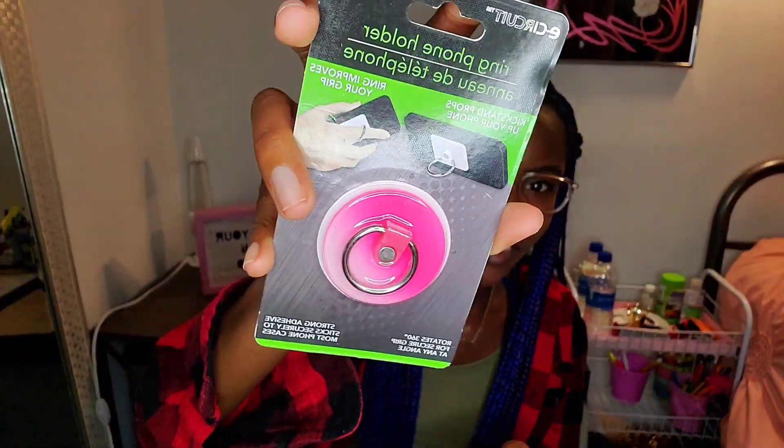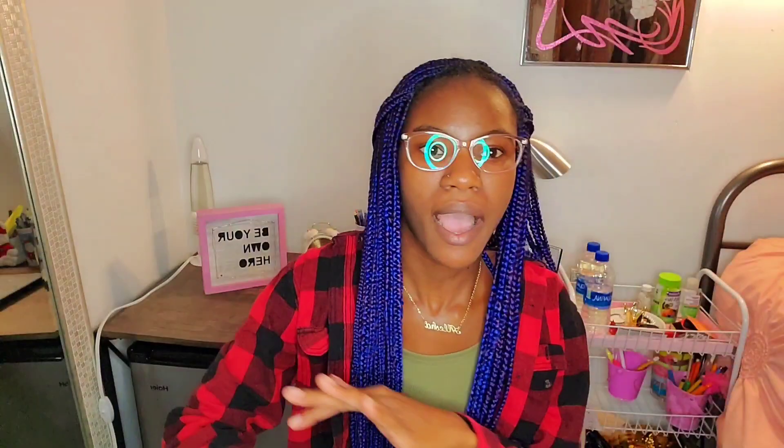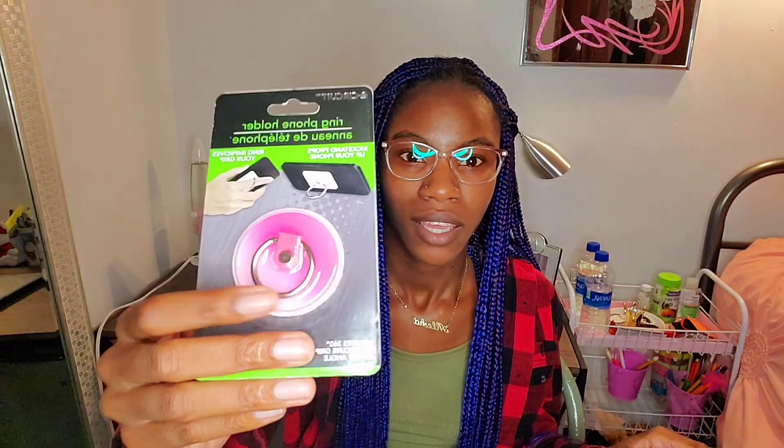I also saw this to put on the back of my phone — I'm going to put it on right now. I've always wanted to get one of these for my phone case and I finally got it. They had a bunch of different colors and styles; you can see they just restocked. Definitely beautiful.